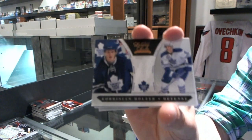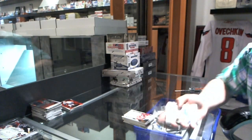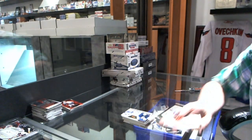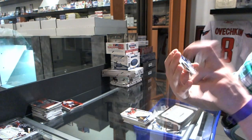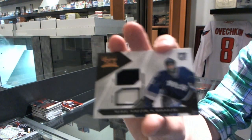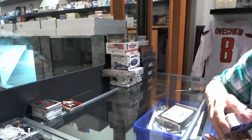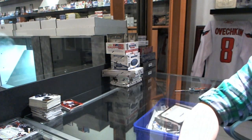A Rookie numbered to 8.99 for the Toronto Maple Leafs, Corbinian Holzer. A Jersey numbered to 5.99 for the Calgary Flames, Jerome McGinley. And a Jersey Prime numbered to 150 for the Tampa Bay Lightning, Mike Smith. Coming up next, the 11-12 SPX and Contenders.